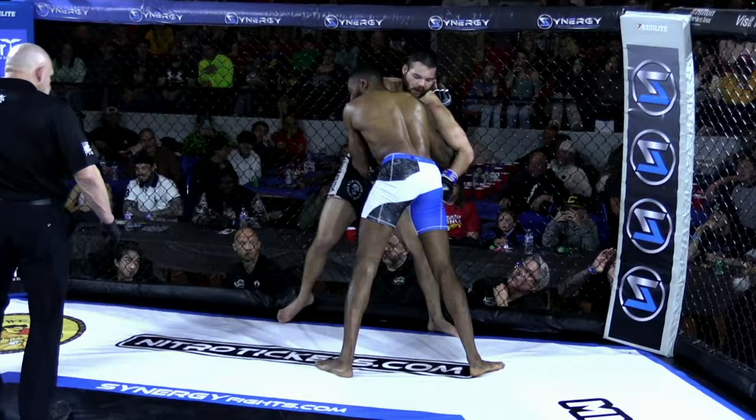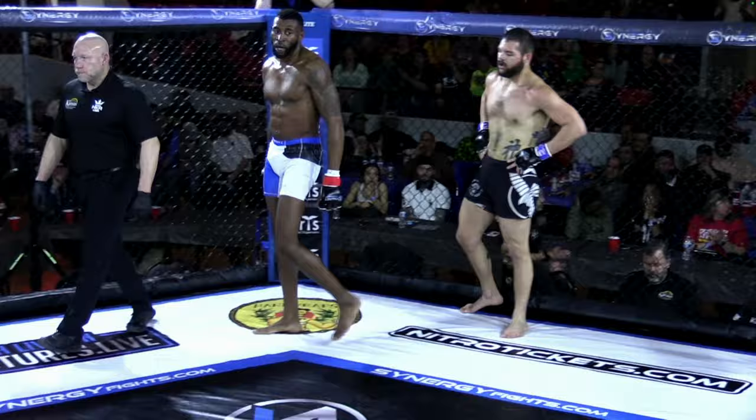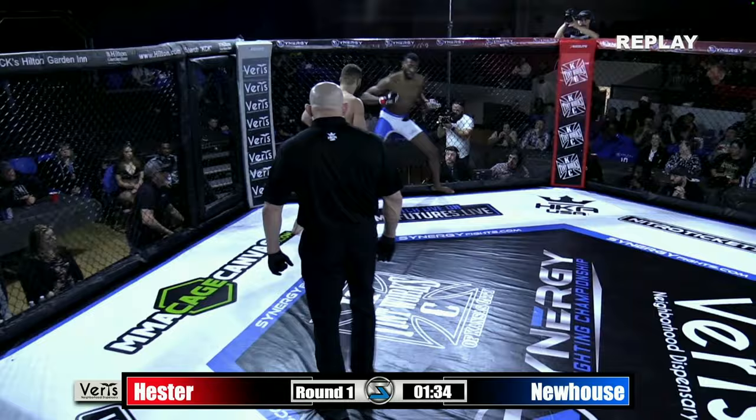Brown there is Zach Cummings. But Michael Newhouse really evened the playing field there at the end of round number one. Yeah, big barrage. Glory by Michael Newhouse in that round. Very interesting round, I'll say that. Yeah, hate to be a judge on that one.